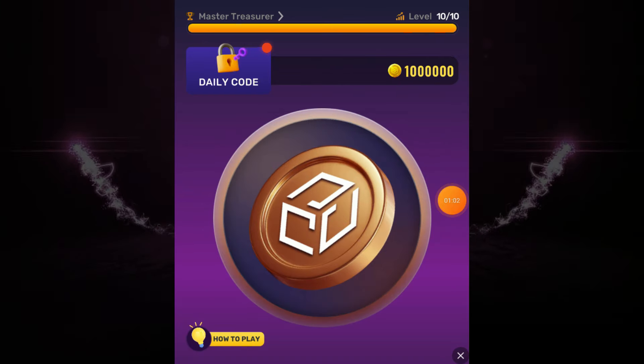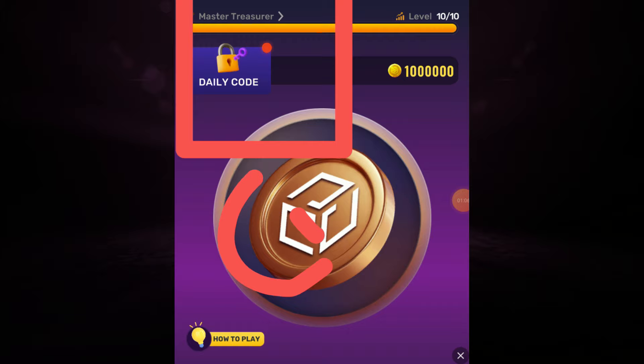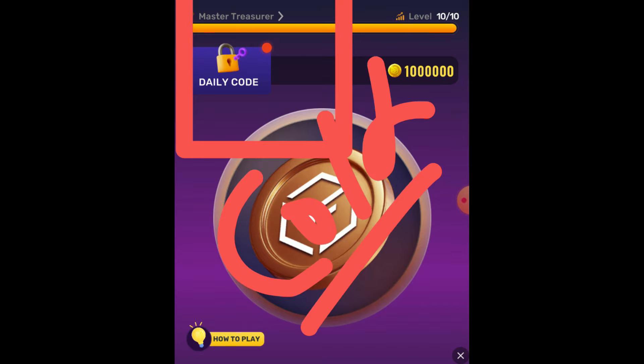Now back to the topic — open your Treasure Tapper tap tap app and click on daily code. Today's code is called COLD.